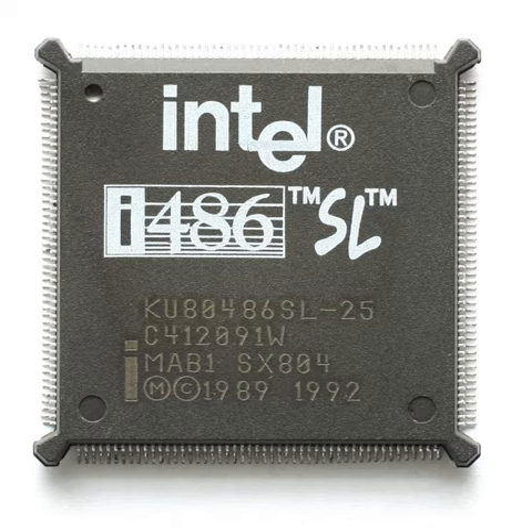In mid-1993, Intel incorporated the SMM feature and all other features of the 486SL into all its new 486 processors and discontinued the SL series.